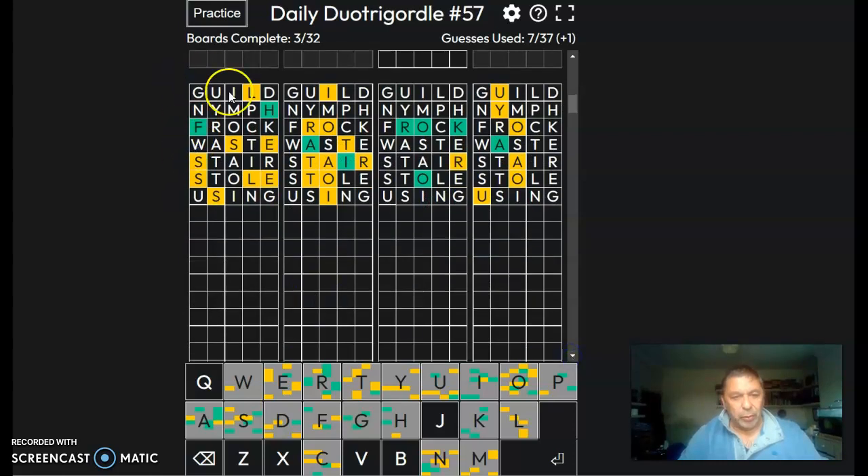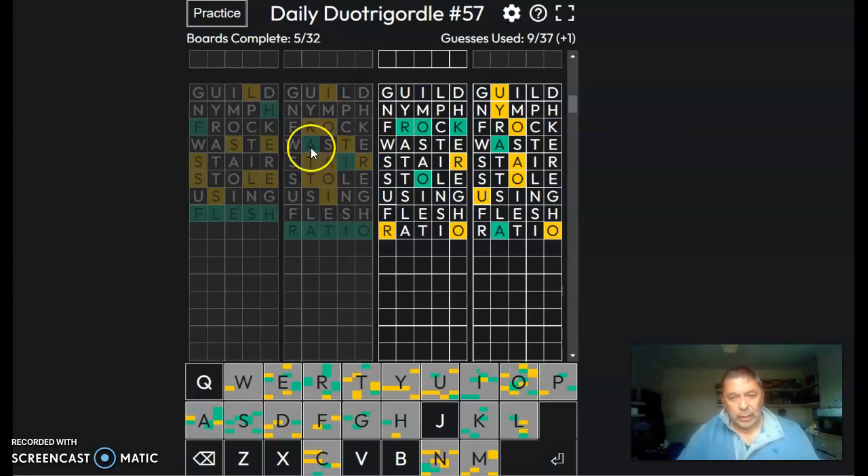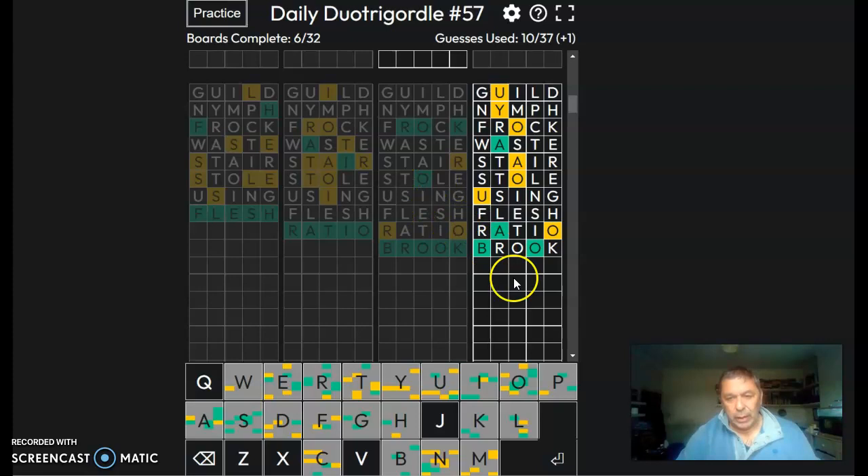So what we've got here, we've got an F — that's going to be flesh. We've got a T-A-I-R on O ratio. I think that's going to be brock. Can't be frock because the C is there. Try brock. And that B can be useful there.